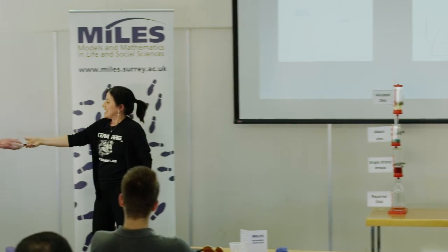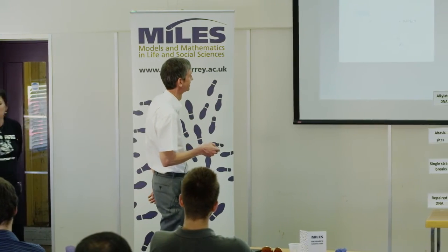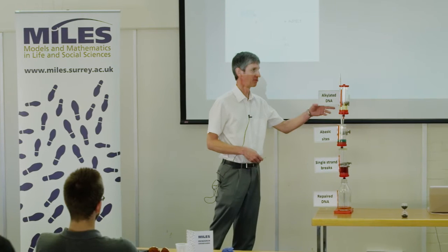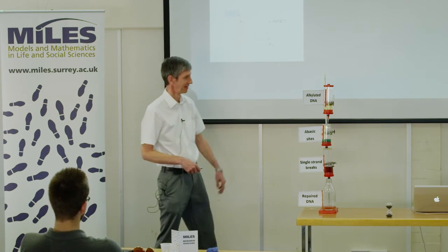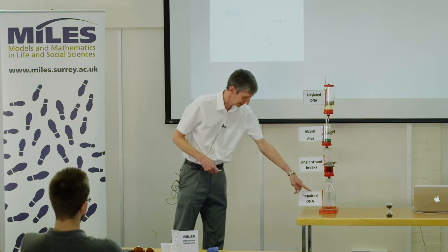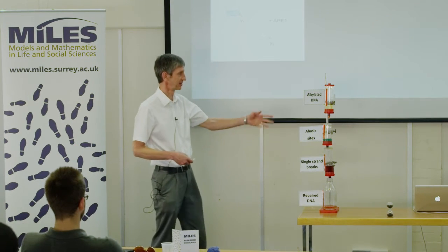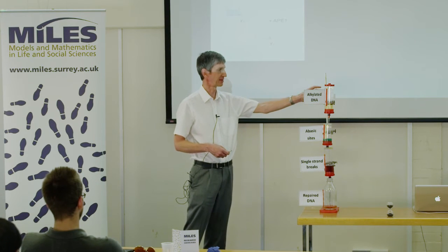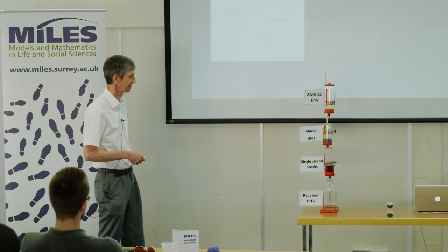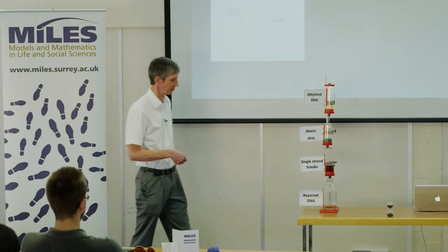As Lizzie said, this is a multi-step pathway. One part we're not representing here is cell death — something leaking out. All the damaged DNA goes through these multiple stages and finally ends up as repaired DNA at the bottom. In the experiments, you typically introduce a fixed amount of DNA damage at the top and see how it goes through the process in order to understand it.